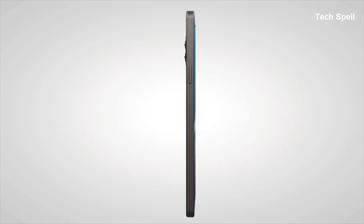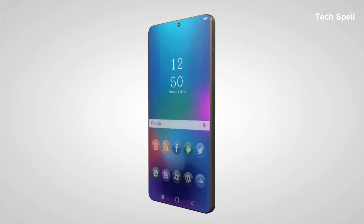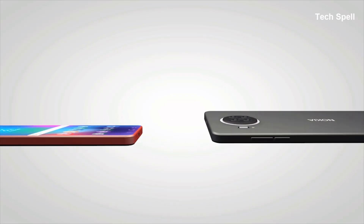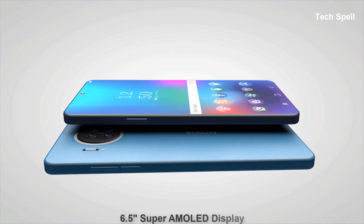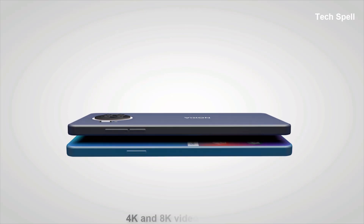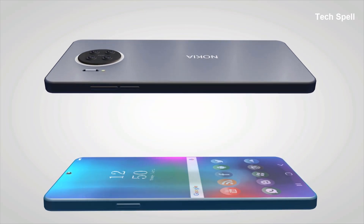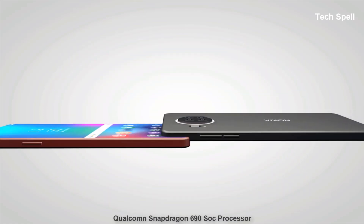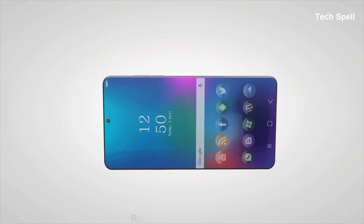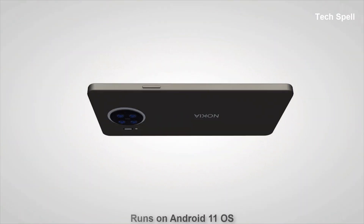Hello everyone, welcome to TechSpell. Today I'm going to introduce Nokia's new phone, the Nokia X20 5G 2021. According to the latest rumors and leaks, features of this smartphone include a 6.5 inch Super AMOLED display, 64 megapixel quad rear camera, 4K and 8K video recording, Qualcomm Snapdragon 690 processor, 5000mAh ultra fast charging battery, and runs on Android 11 operating system.